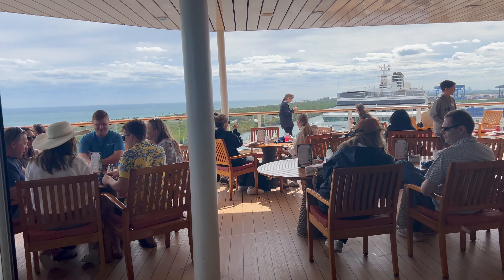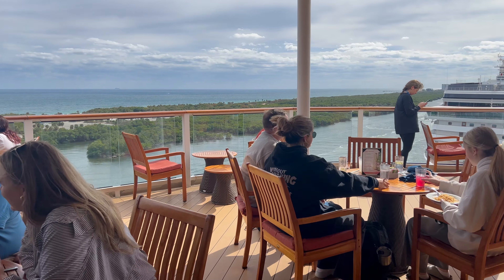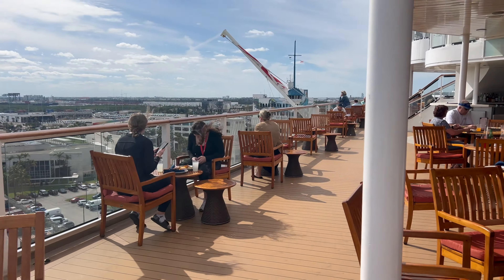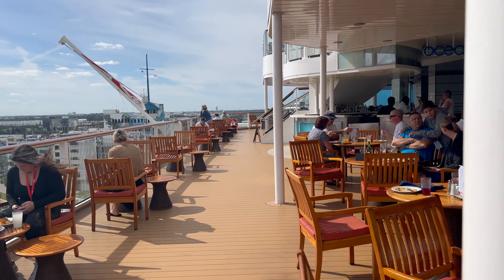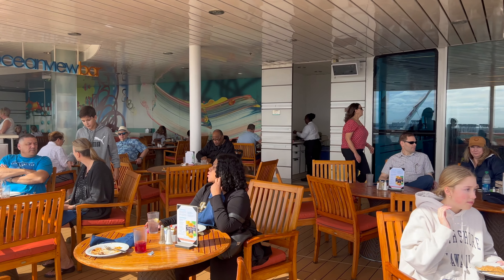The Celebrity Equinox has a beautiful buffet outdoor seating area, which we chose several times throughout the week. Be sure you head out here first and get a seat, as it fills up quickly on a lovely Caribbean cruise.